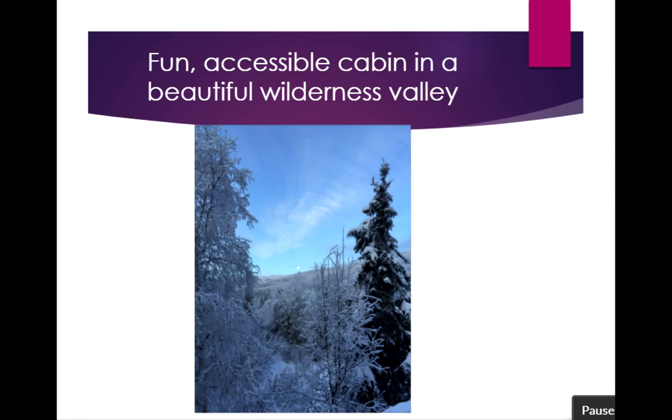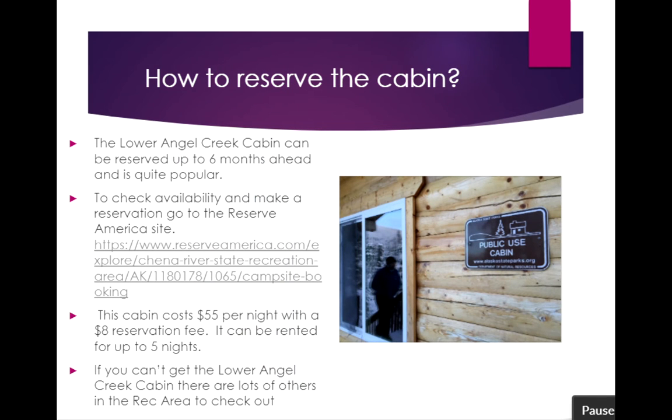The Lower Angel Creek Cabin is a beautiful cabin that was recently rebuilt in the Angel Creek Valley, which is a great place to recreate during the winter months. This trip provides a pretty accessible location with a dramatic wilderness feel here in the interior of Alaska. This cabin is located in the Chena State Recreation Area and needs to be reserved for the particular night or nights that you want to use it. It can be reserved up to six months ahead and it's quite popular, so getting a weekend over Thanksgiving, Christmas break, or spring break can be difficult — so think ahead and plan ahead.